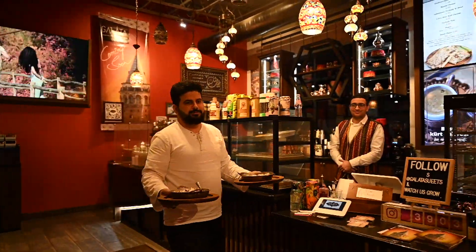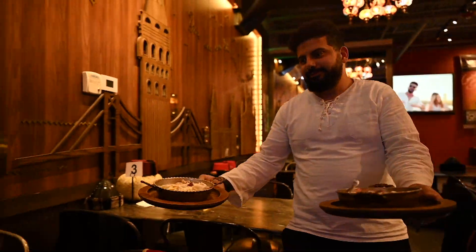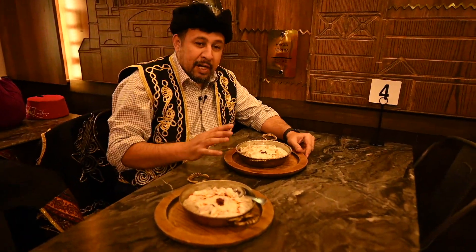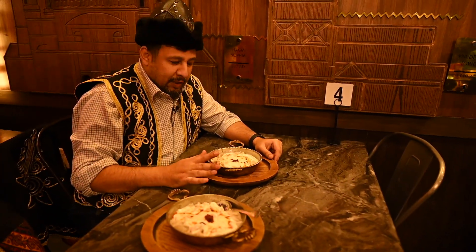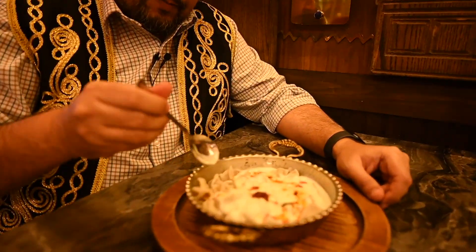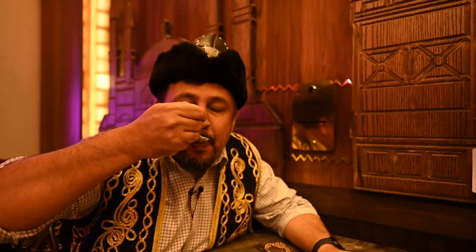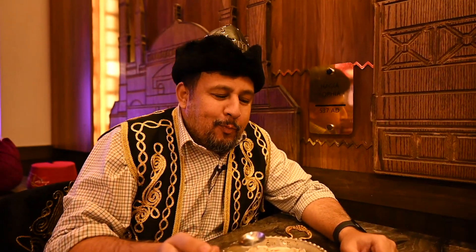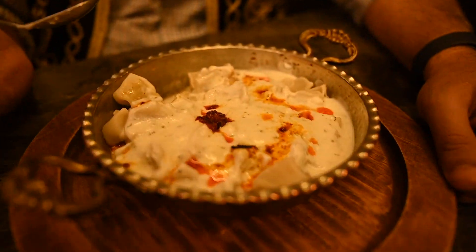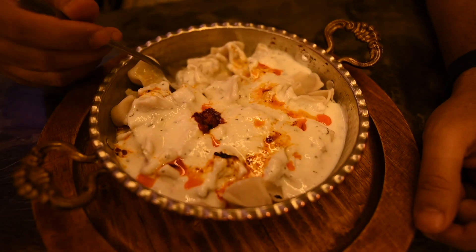I'm waiting impatiently for my manta. Brother Omer is bringing my manta. Manta is a Turkish dumpling — very tiny, it has meat in it, and it's served with yogurt and chili sauce. I'm speechless. I cannot describe how much I missed this.